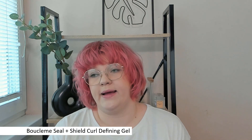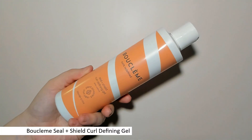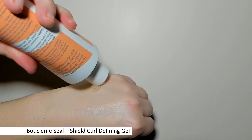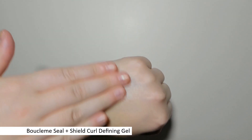So I got the full size, straight up. And it's actually such a good gel. It doesn't say that it's suitable for waves, but it works so well on my hair. It has this kind of snotty texture, which I really like in my gels.